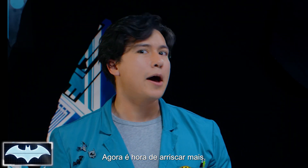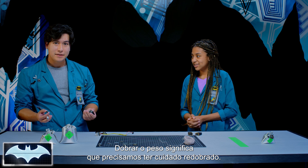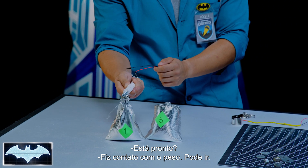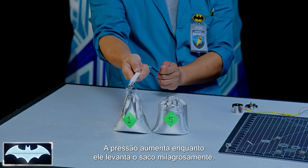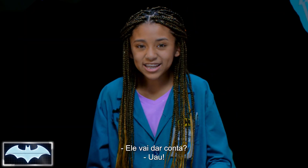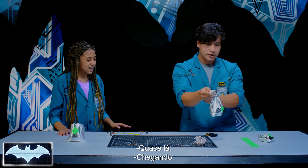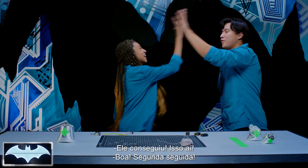Now it's time to up the ante. We did a half pound — now it's time for the one pound bag. Double the weight means we've got to be double careful. I'm connected and plugged in. The pressure is on as we lift the one-pound bag into the air miraculously and move through. There's tension — little movement can knock it off — but we inch toward the finish line. He made it! Two for two.